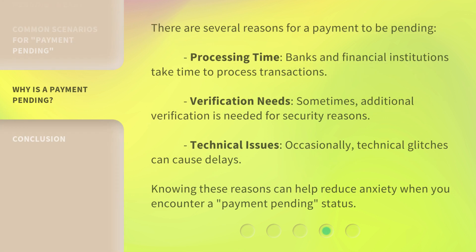There are several reasons for a payment to be pending. First, Processing Time: banks and financial institutions take time to process transactions. Second, Verification Needs: sometimes additional verification is needed for security reasons. Third, Technical Issues: occasionally, technical glitches can cause delays. Knowing these reasons can help reduce anxiety when you encounter a 'Payment Pending' status.